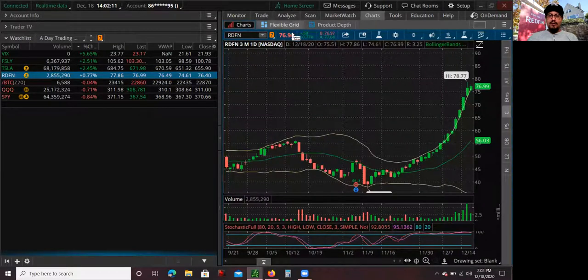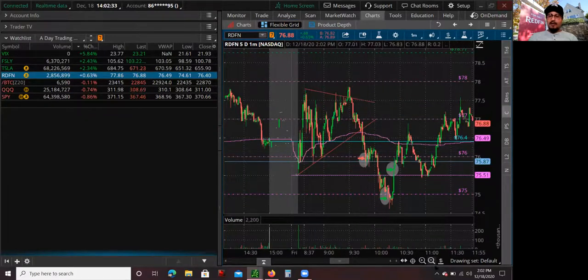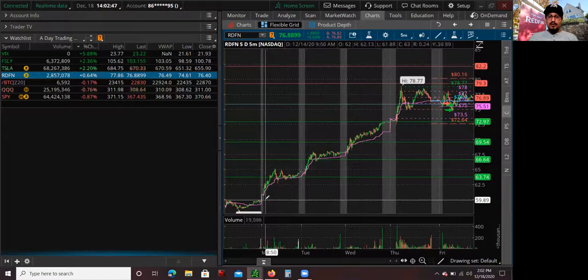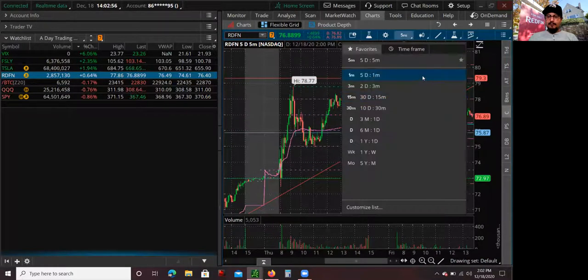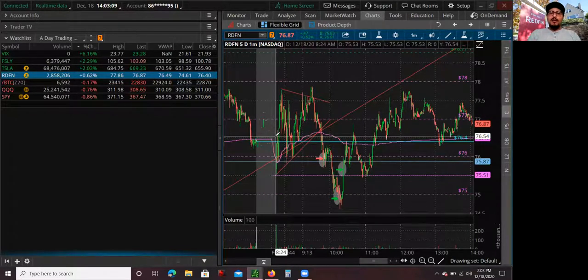Even though the full first red day type of trade did not occur, there was an opportunity to trade and take some profits. Usually on the first red day I like to see the stock being down 5% to 10% on the day. Right now it is up close to 1%, so you can see it reclaimed. These first red days — especially stocks that don't have a lot of pre-market volume — you have to wait at least 30 minutes to an hour to see what the price actually tells you. You don't want to short too early because you can get squeezed out, especially when the long-term trend says it's going to continue.